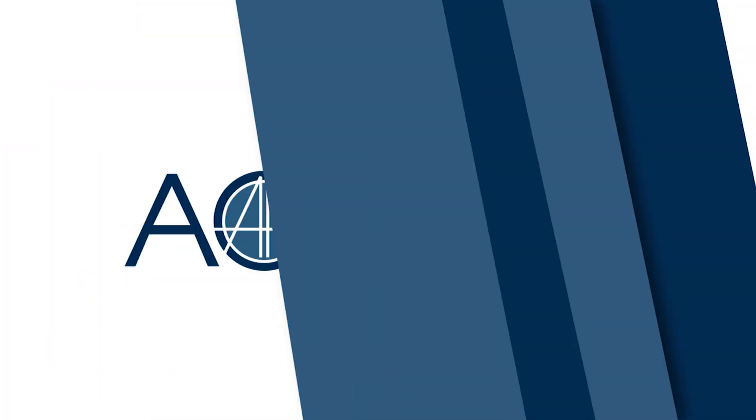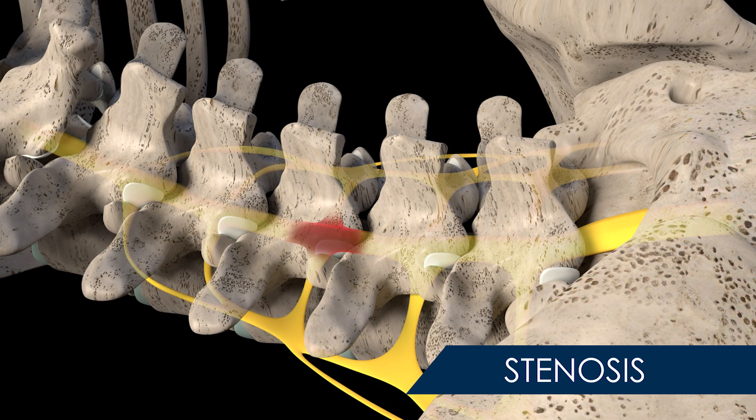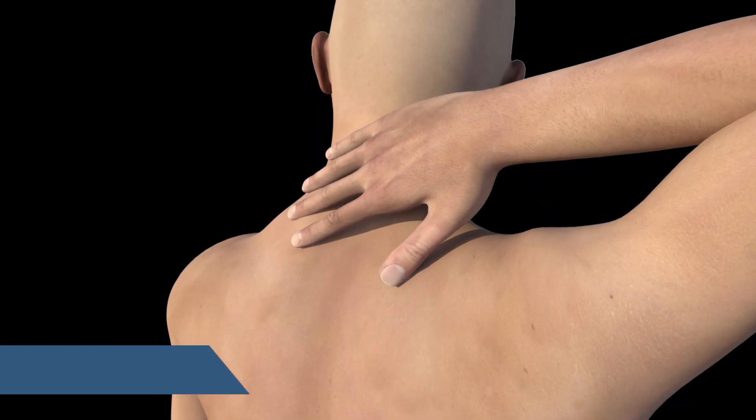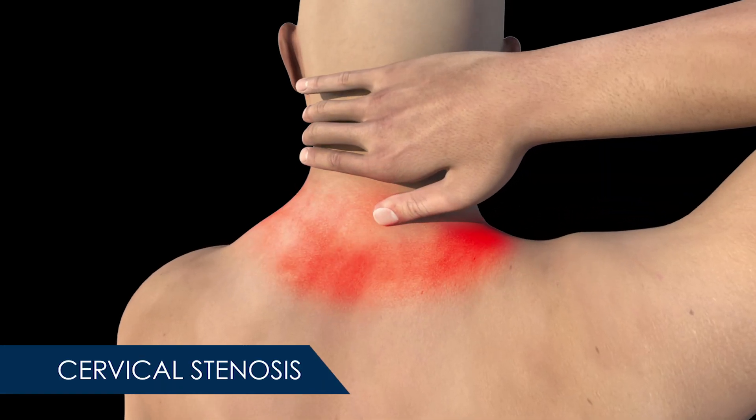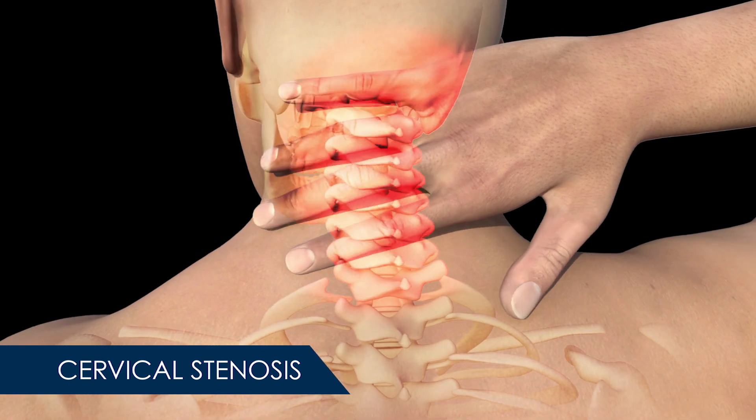Stenosis describes a spinal condition in which the spinal canal starts to thicken, constricting the spinal cord and causing pain and numbness in the back and limbs. Cervical stenosis occurs when this condition appears in the first seven vertebrae of the neck, often caused by natural wear and tear from aging.